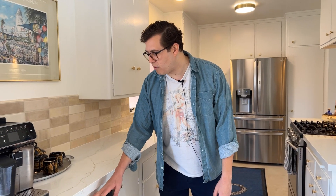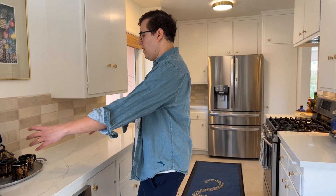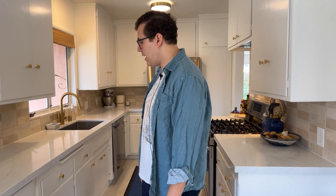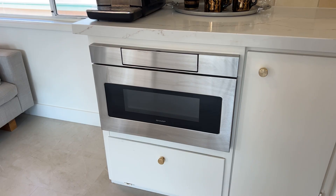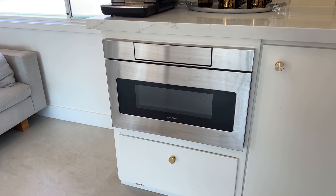The thought behind the drawer microwave was that the previous folks had a large microwave right on the counter. It consumed such a significant amount of counter space in such a small kitchen that it was not the most utilitarian use of that space. So they decided to splurge a little bit and get a drawer microwave.